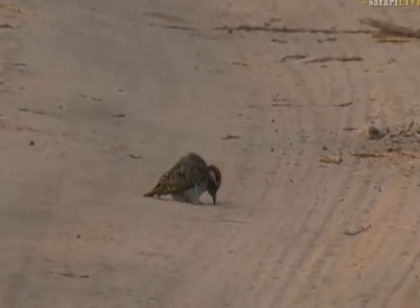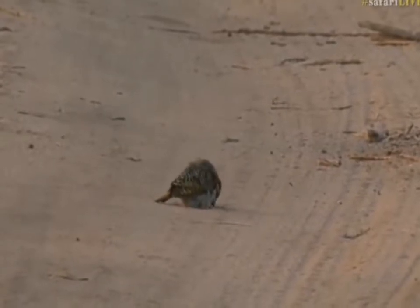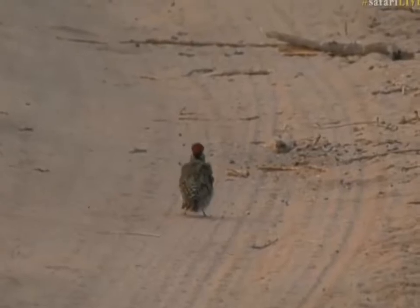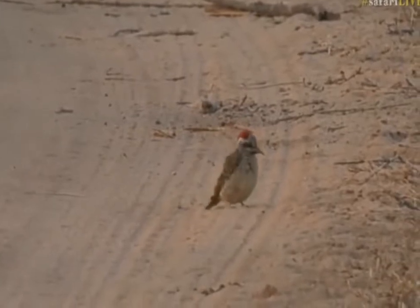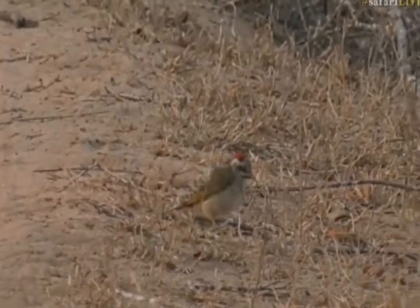We are busy tracking leopards. We just got sidetracked a little bit by our woodpecker that seems to have found some sort of food source in the road itself. It keeps putting its beak into the road and kind of looking around and sort of digging out little things. I don't know what it's getting in there.